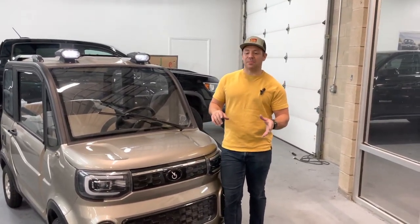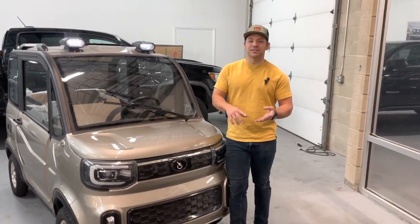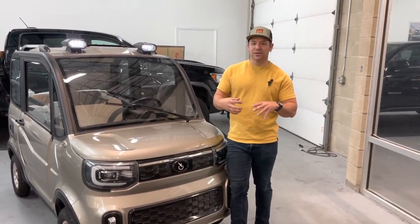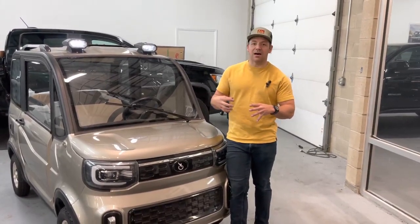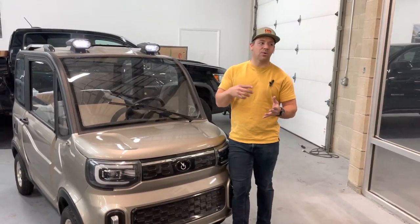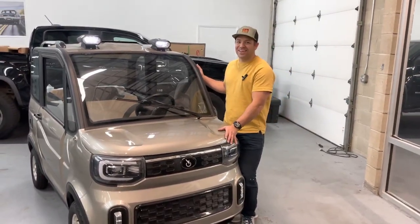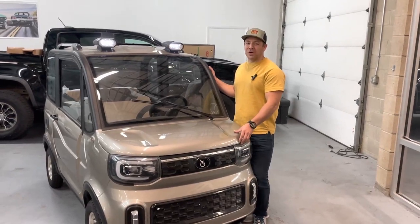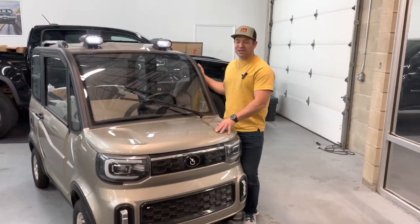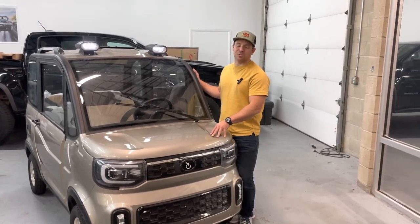These cars are not DOT certified, which means you cannot get them registered to drive on freeway, highway, or above. Keep in mind, these cars go 25 miles an hour. You do not want to be traveling on a 30 or 40 mile an hour street with cars zooming past you when you're going a top speed of 25.